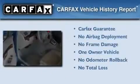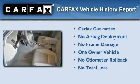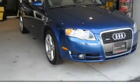This Audi has had only one owner, and it qualifies for the Carfax Buyback Guarantee. Call or visit us right now and arrange your test drive today.